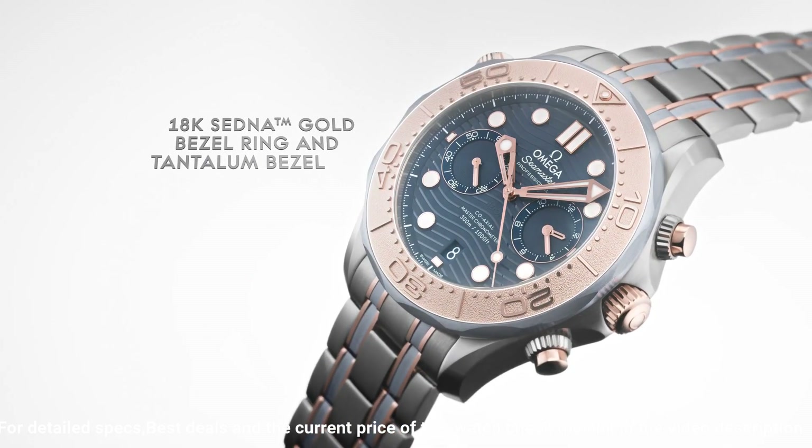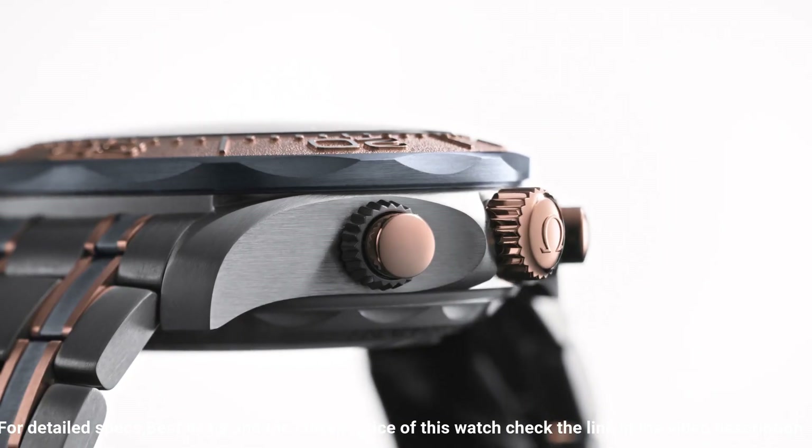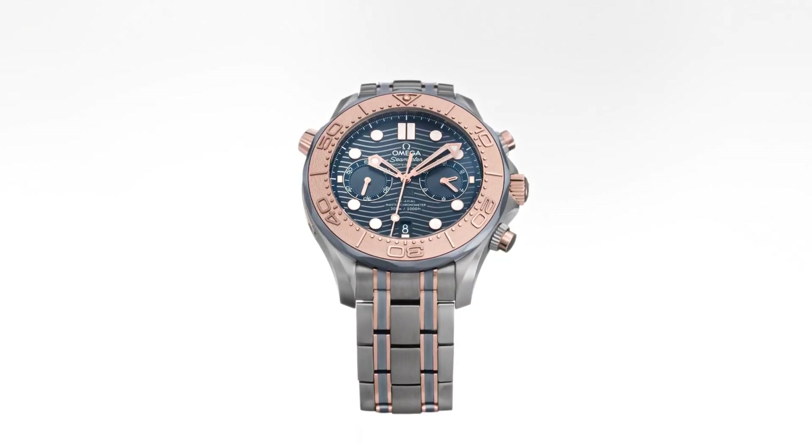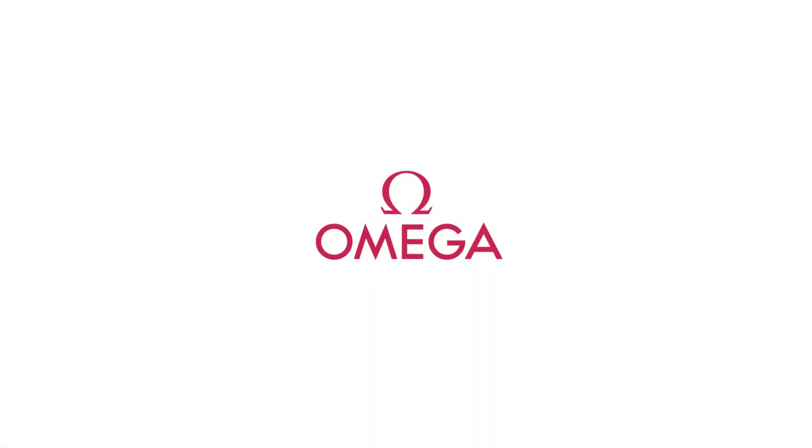Additional info — gender: men's. Country of manufacture: Switzerland. Complication: date, chronograph. Water resistance: 300m, 1,000 feet.